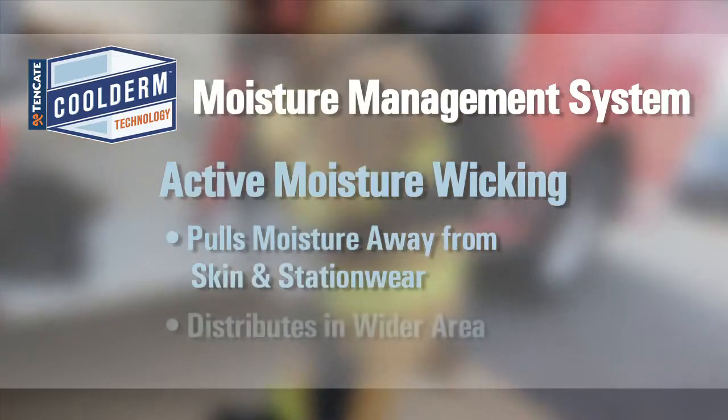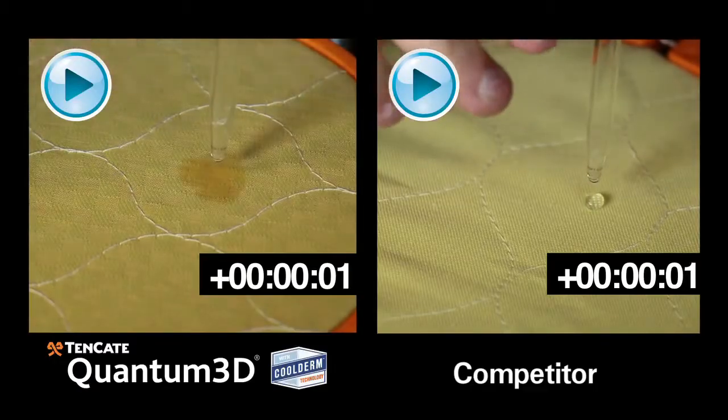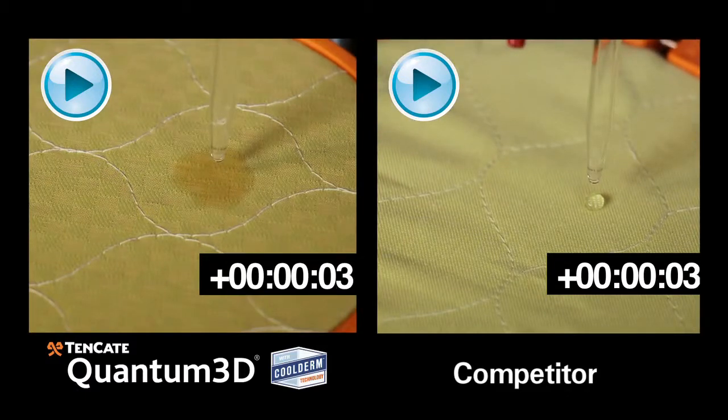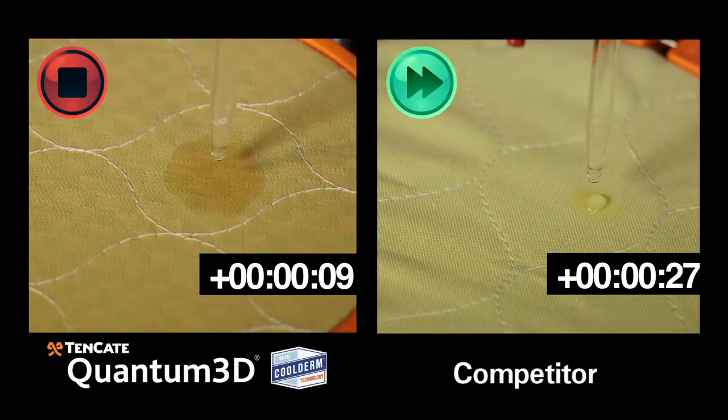The active wicking process also distributes moisture in a wider area. We drop some water on Quantum 3D and a competitor's. See how the bead of water on the Quantum 3D spreads out quickly, but the competitor's remains as a drop of water for a much longer period before finally being absorbed?